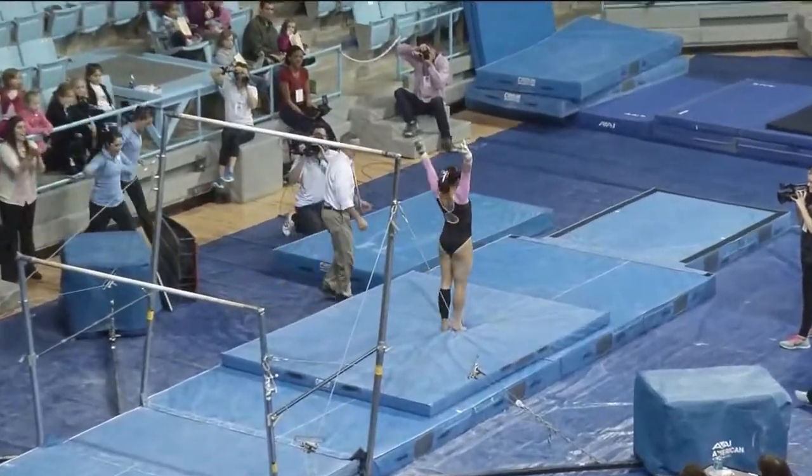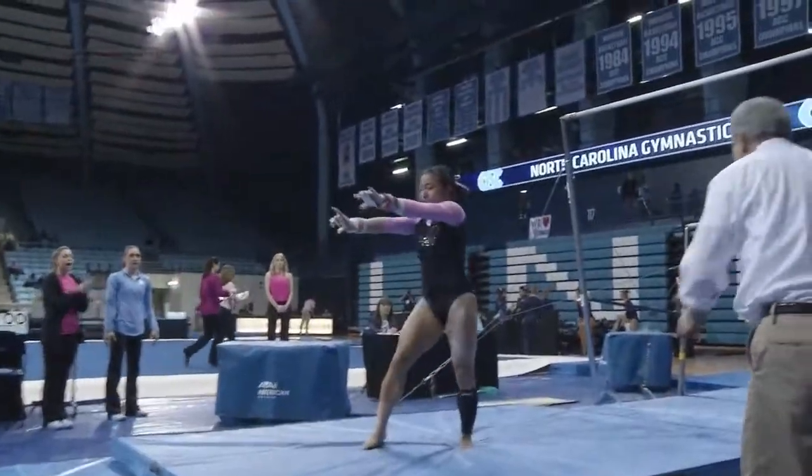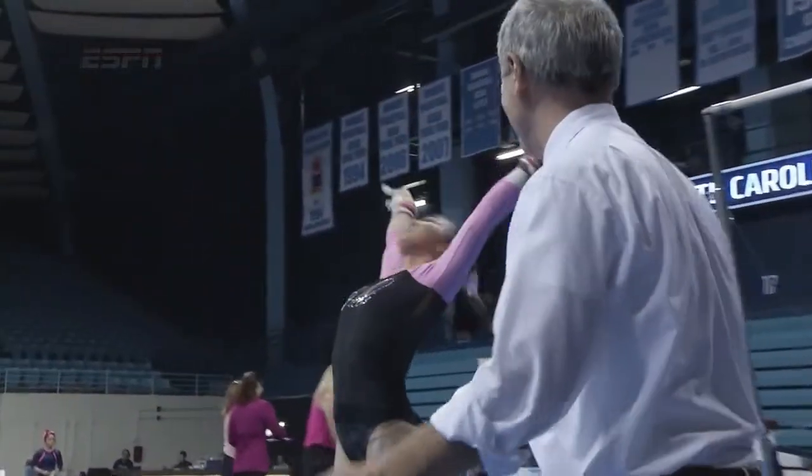And you see the twist and tuck. As you see on the replay, the layout, the tuck and the twist on the dismount.